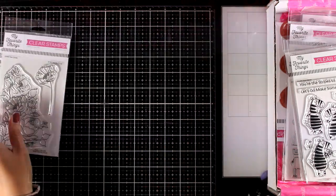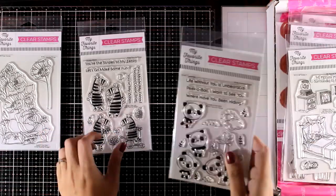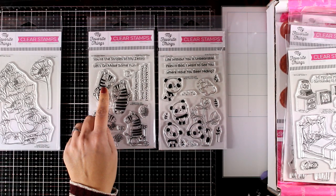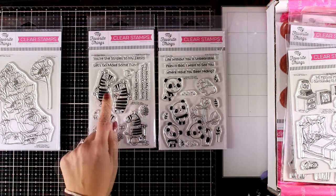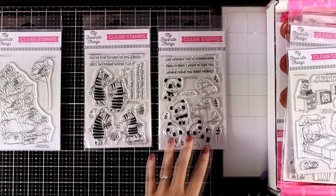Every month they also release stamps with critters which are super adorable, so let's take a look at two of them. The first one is called Zippy Zebras and it comes with four different designs of zebras in different positions. Super fun and easy to color since zebras are black and white, and they also give you sentiments.